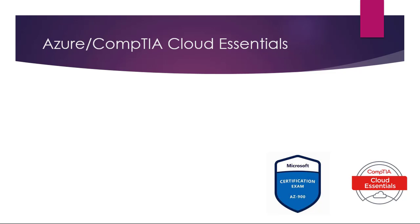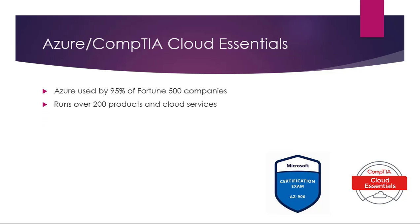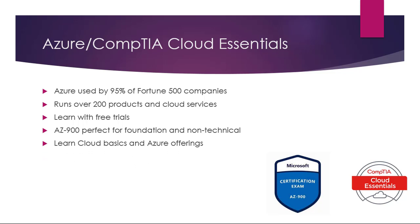And finally, number ten: the Azure and CompTIA Cloud Essentials. We've put these both together because the syllabus is almost identical, so if you study for one exam you can definitely take the other with just a little bit of extra work. Azure is used by 95% of Fortune 500 companies and runs over 200 products and cloud services. You can learn Azure with free trials. The AZ-900 exam is perfect for foundation-level knowledge and non-technical roles. Here you'll learn cloud basics and Microsoft Azure offerings.